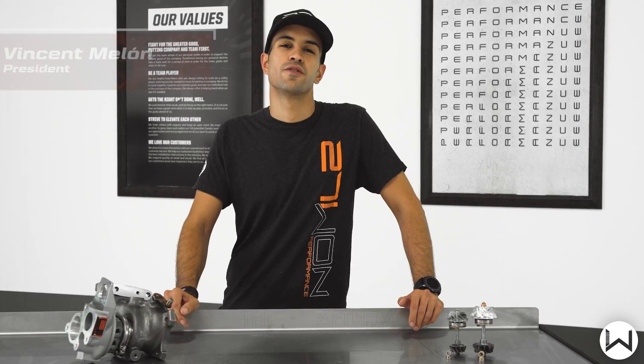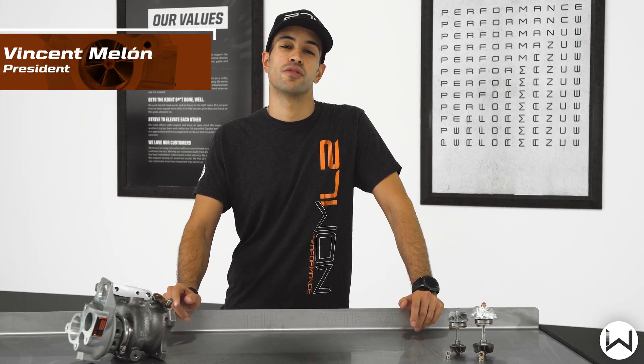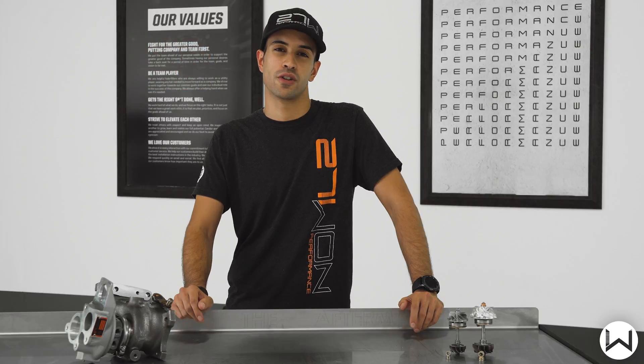Hey guys, Vincent here, president of 271 Honda Performance, and today I have the pleasure of introducing you to the first and only true drop-in turbocharger upgrade for the 2016 Plus Honda Civic with the 1.5 liter turbocharged engine.